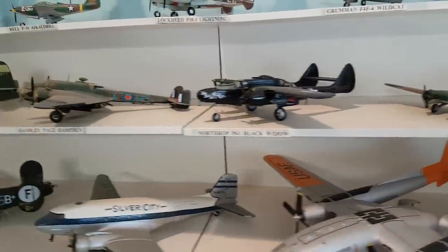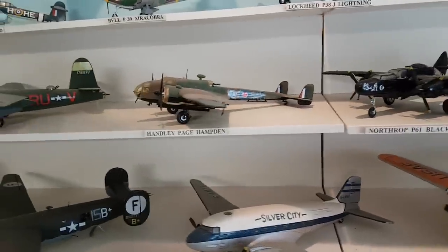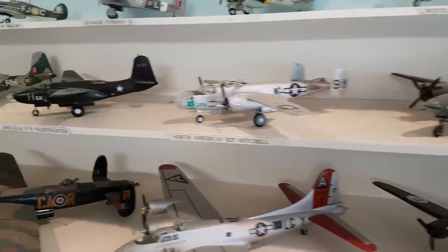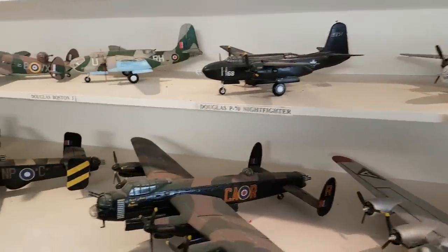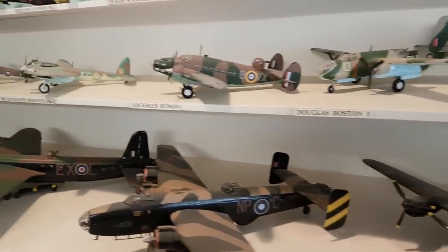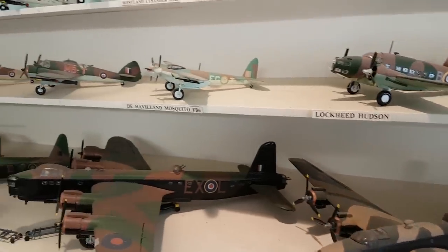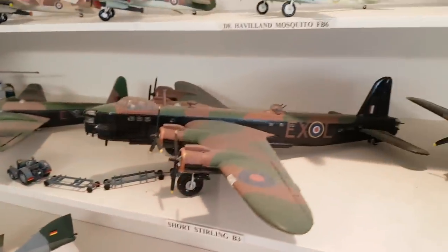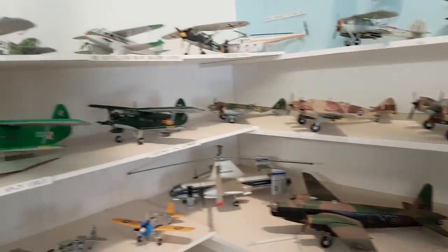I understand that they're all built to the same scale, which I think is 1 to 72, so you get a bit of a sense of the different sizes. When you look at the old First World War models up here and see some of the bigger Second World War ones and such like.